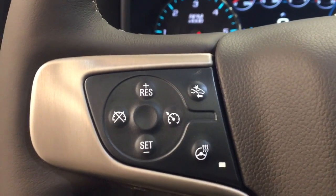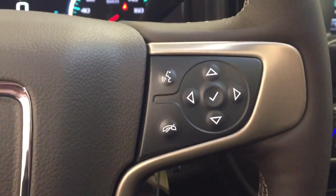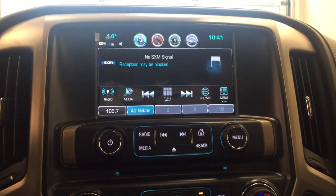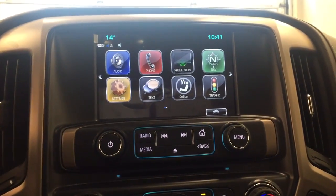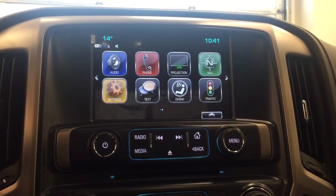We have our forward collision alert, hands-free communication with stereo remote controls, and this unit also includes an AM FM radio. It is satellite radio ready with a CD player that is MP3 compatible. We have a USB port, an auxiliary jack, and we are Bluetooth ready.